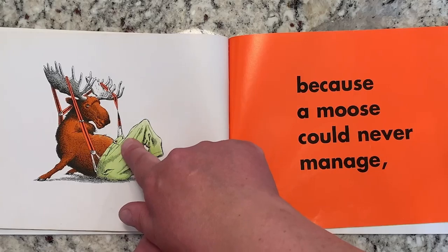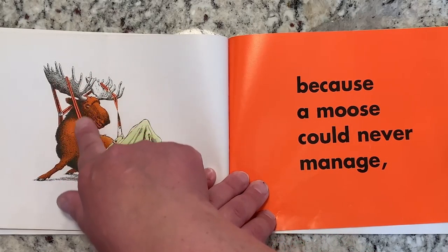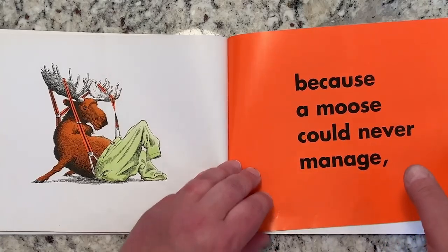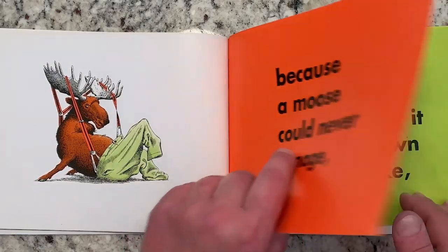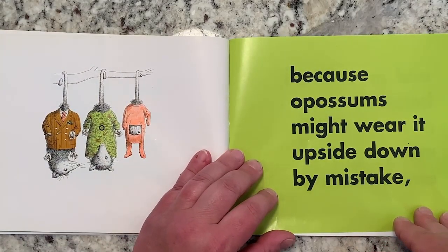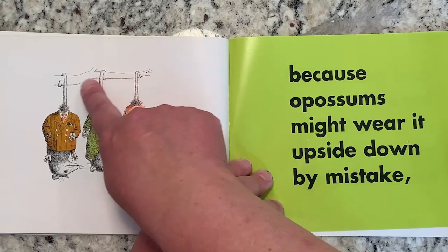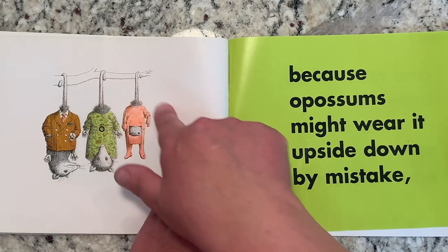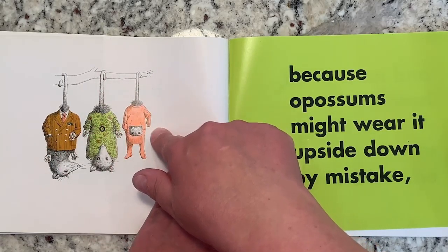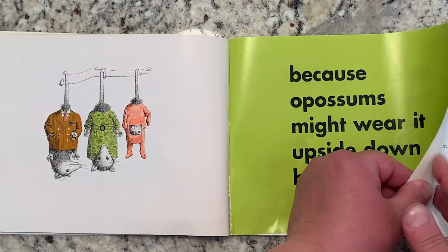And because a moose could never manage. He has suspenders — and are his suspenders stuck? His suspenders are stuck on his antlers. And because possums might wear it upside down by mistake. Because possums hang upside down by their tails, so their clothes are right side up but the possums are upside down. So that is just silly.